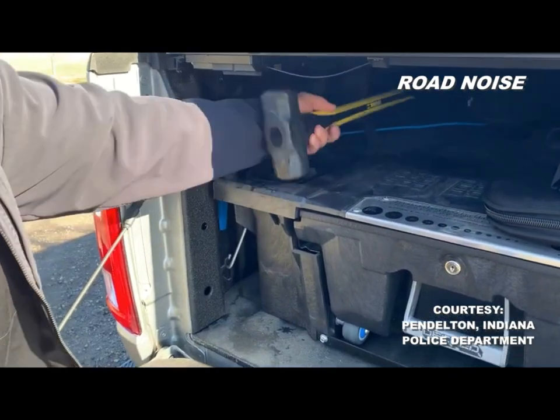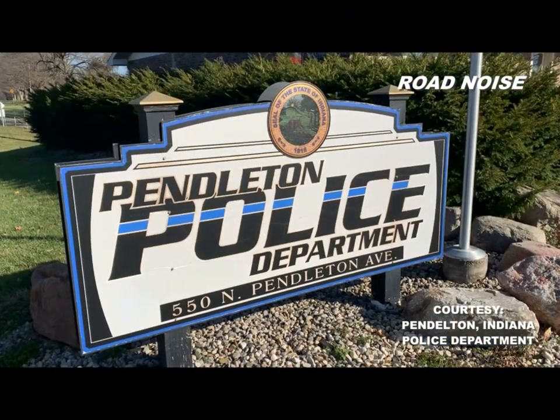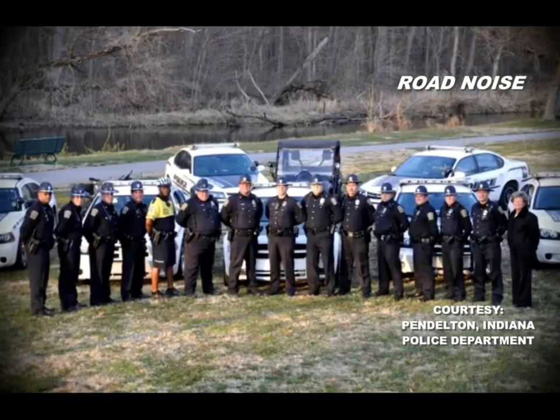We like to think we're equipped and ready to go at a moment's notice. Road Noise would like to thank the city of Pendleton, Indiana, and the men and women in blue.